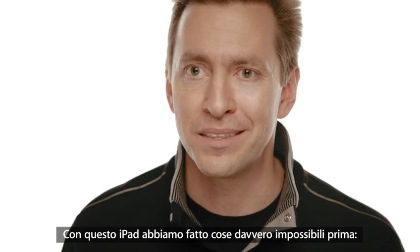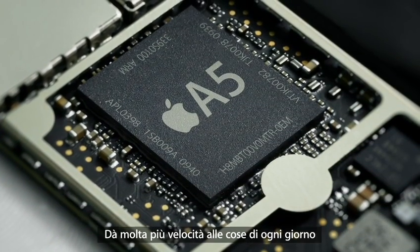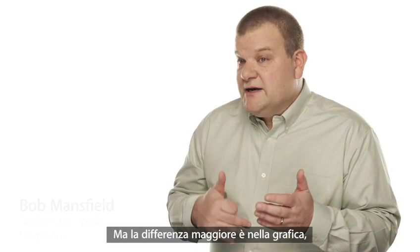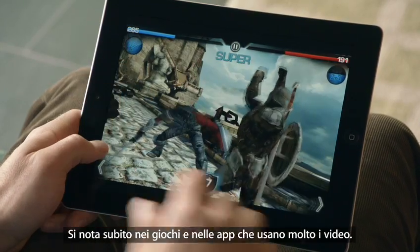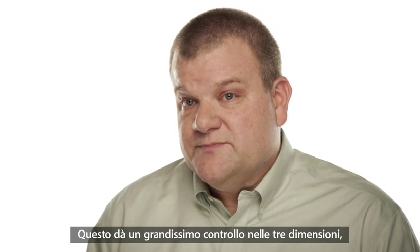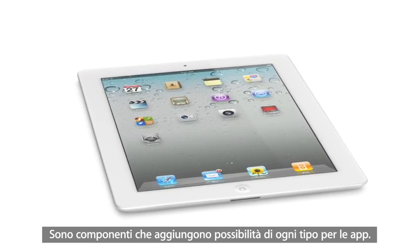We've done things with this iPad that we never could have done before, and it's because there's a lot of new innovation driving it. It starts with the new dual-core A5 chip, which has added a lot more speed to things you do every day, like surfing the web, sending email, and multitasking — in fact, it's up to twice as fast. The biggest jump is with graphics, with performance up to nine times faster, which you'll really notice in games and apps that use a lot of video. And for the first time, we've built a gyro into this iPad, giving you very precise control in multiple dimensions and allowing us to really measure the orientation of the iPad in space. These new components and features add all kinds of possibilities when it comes to apps.